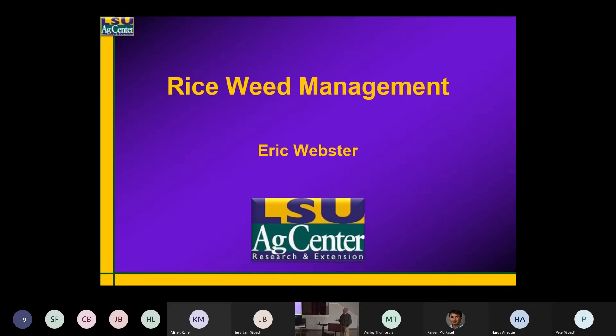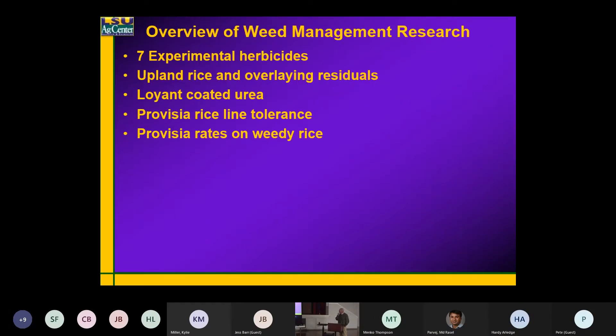A little bit about my weed management program this past year — we had several experimental herbicides. I've had as many as 13 or 14 over the past few years. Many of these are already labeled products that companies are looking at as pre-packaged mixtures.